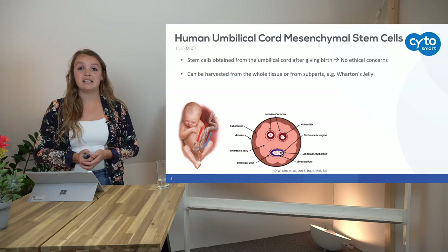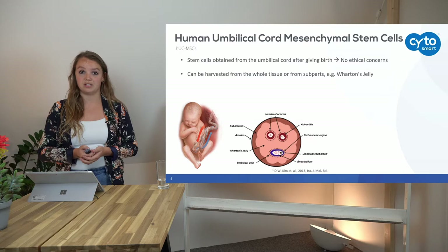The cells are very easily harvested from the umbilical cord. This can be from just the blood inside the umbilical cord, up to the whole tissue or sub-parts from the umbilical cord, such as the Wharton's jelly tissue, which surrounds the blood vessels in the umbilical cord.